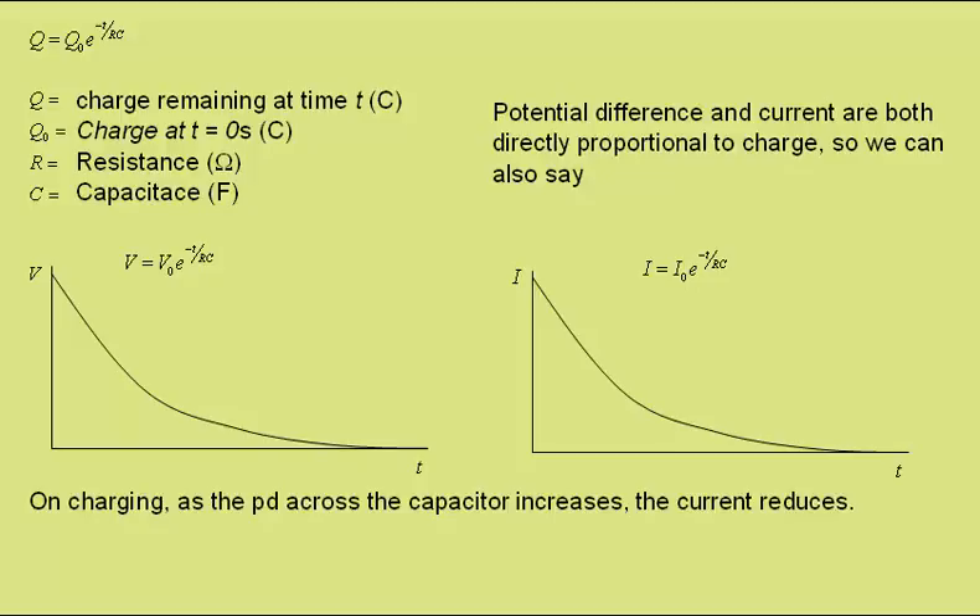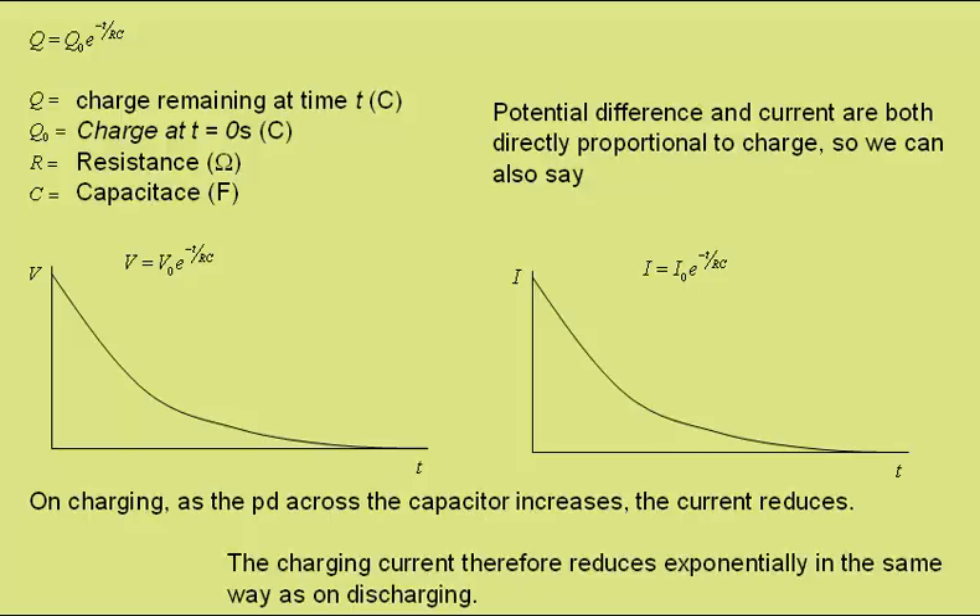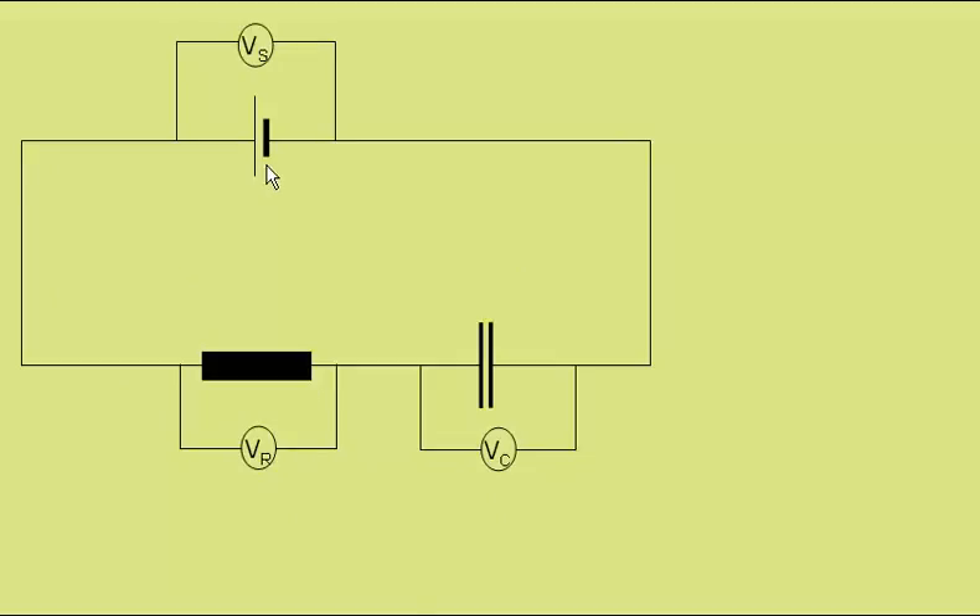On charging, as the potential difference across the capacitor increases, the current reduces. The charging current therefore reduces exponentially in the same way as the discharging current. Here we have a circuit with a power supply — with the potential difference across the supply shown here — a resistor, the potential difference across the resistor, and the capacitor with its potential difference. At all times, the supply potential difference will be equal to the sum of that across the capacitor and the resistor.